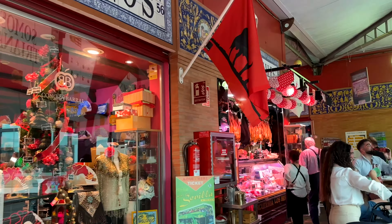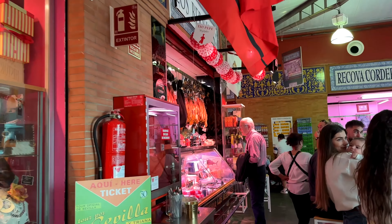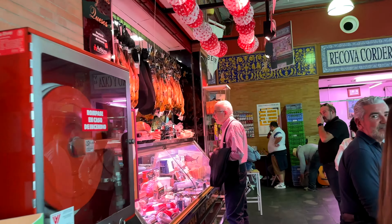Hey everyone, welcome back to AkiCamp. I am Chioko, your fluffy guide, and today we are diving into the vibrant city of Seville. Get ready for a day filled with delicious food, scenic walks, and a bit of unexpected adventure.